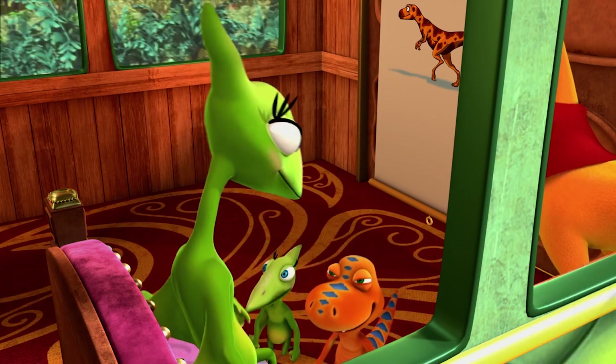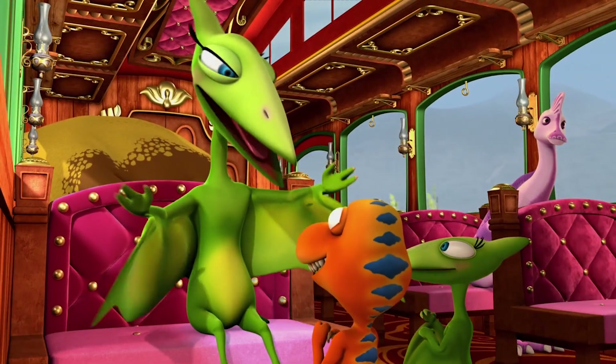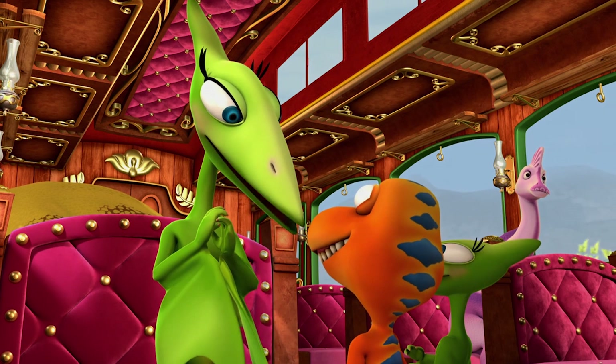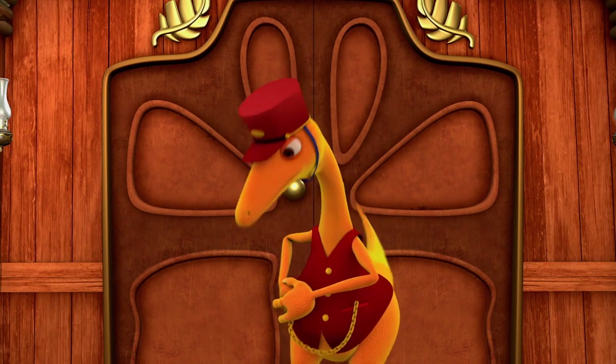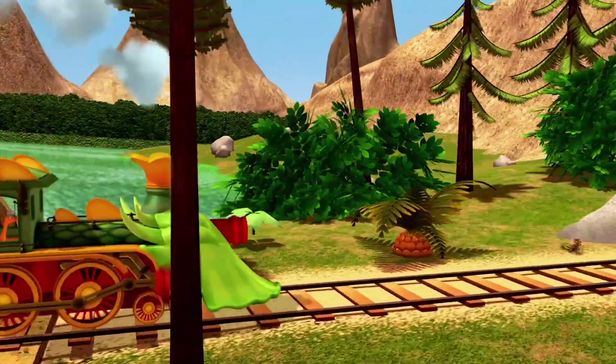Mom? A dinosaur family who we've never met, and who are really good at hiding — using camouflage. How can I say no? I can't! Let's go on an expedition! Yeah! It's that time! Time Tunnel! Time Tunnel approaching!